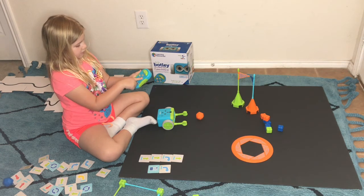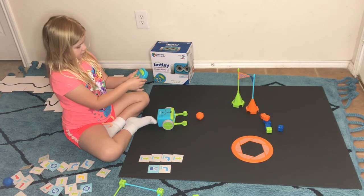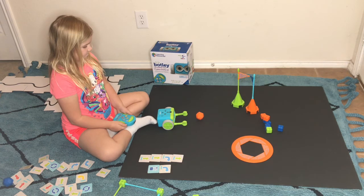That one, that one, that one, that one — down one — that one, that one, that one. You got it.